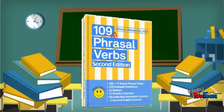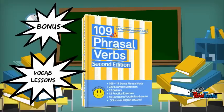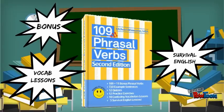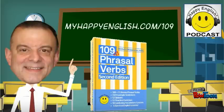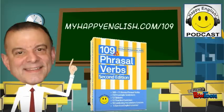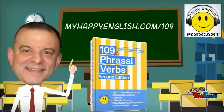Plus, as a bonus, you'll get 10 extra vocabulary lessons and 5 survival English tips. It's going to be my most popular book yet. Just visit myhappyenglish.com/109 to get yours today.